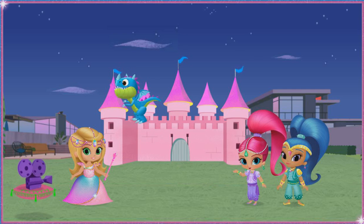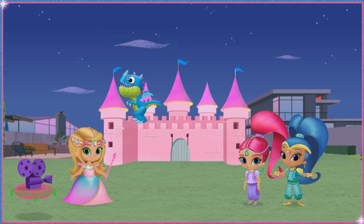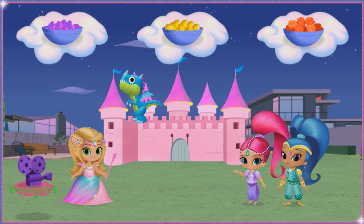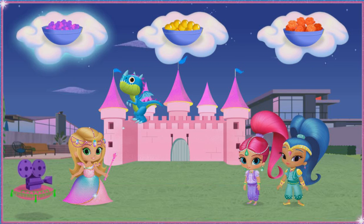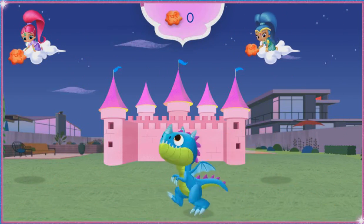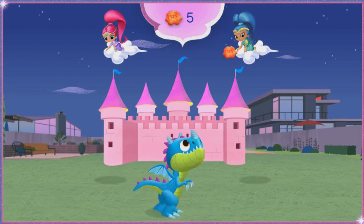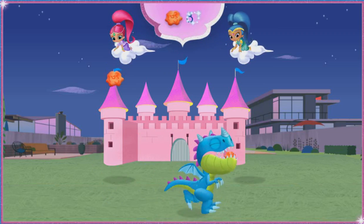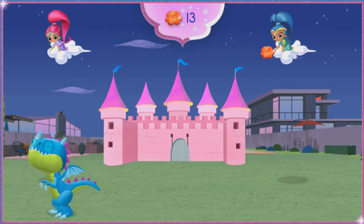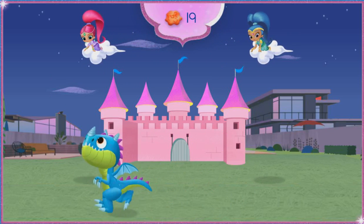Look, now he's hungry! We need to wish up some food before he eats the whole castle! Boom Zahramay, third wish of the day! What food should we wish up for the dragon? Pink and purple popcorn! Use your mouse to move the dragon under the falling treats until he has a full tummy — that is yummy! Great dragon feeding! He absolutely loves that dragon food!